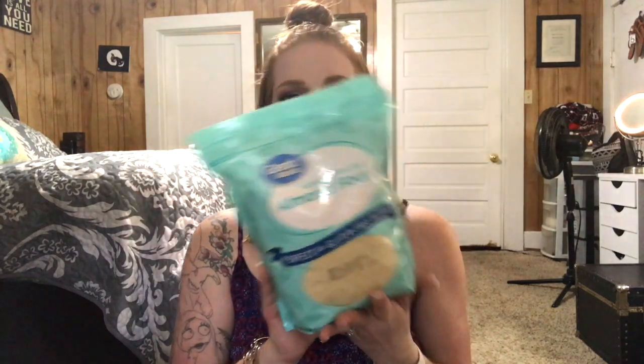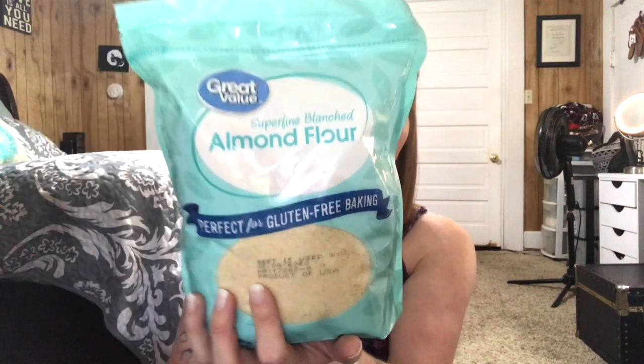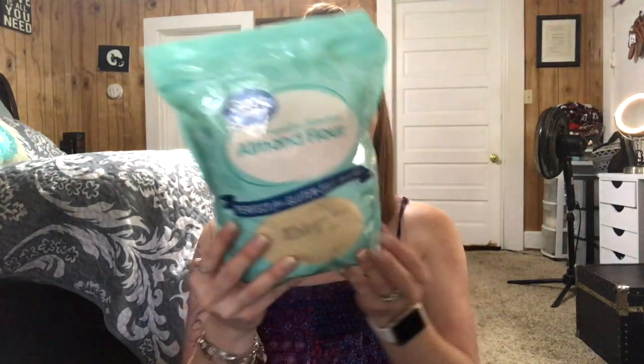The next baking ingredient I use is almond flour. I love it — I also use coconut flour but not nearly as much. I use almond flour to make pancakes, cookies, bread, and keto pizza. This is the Great Value brand from Walmart. There's a better brand I prefer called Nature's Eats, which is a couple dollars more but you don't need to sift it at all. The Walmart version does need sifting to avoid chunks. It's low carb but definitely not no-carb, so be careful not to overdo it.